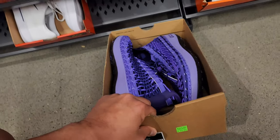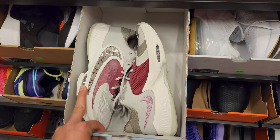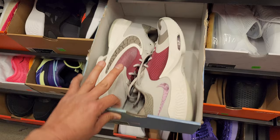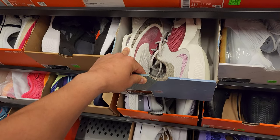That's interesting — the Water Cat Plus, never seen that, size 10. Do got the Zoom Freak 4s and the bacon colorway Air Max 90 bacon colorway going for $130.